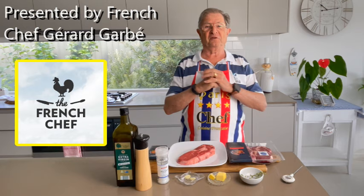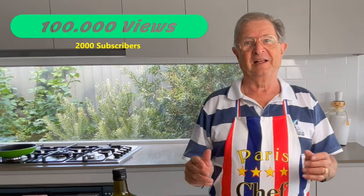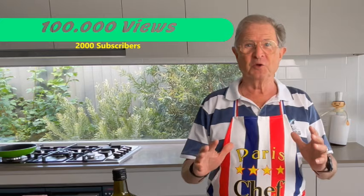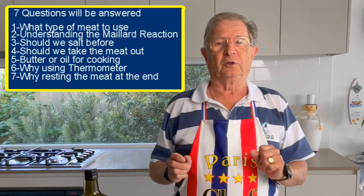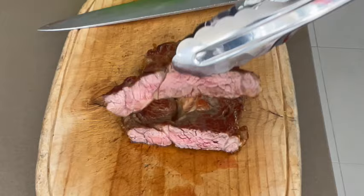Hello gourmet friend, I hope you are well today. Thank you very much to so many of you who are coming back to my humble channel. It's great also to reach over 100,000 views this year, and over 2,000 subscribers. You are a legend. Thank you also for your great comments on YouTube. Today, as a special, I will give you all my secrets on how to cook the perfect steak like this one.